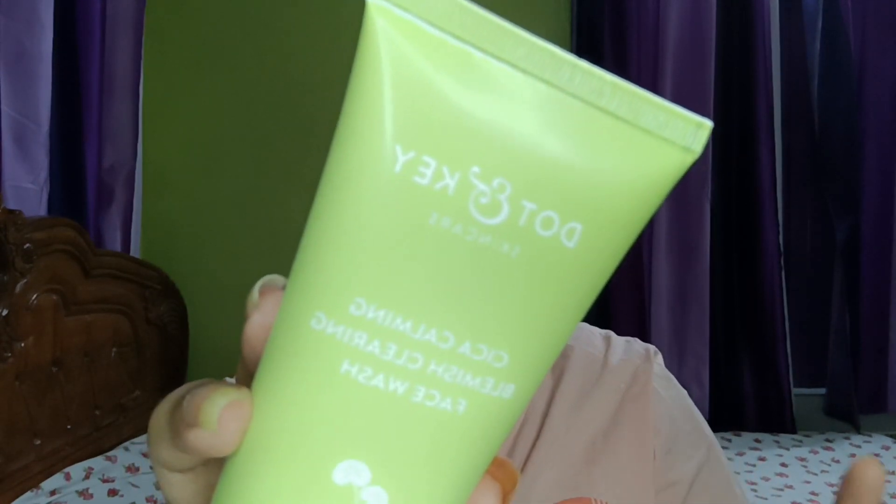Next I have a Dot & Key product. I'm not really a fan of the Dot & Key brand — I find them a bit suspicious — but let's try their face wash. I haven't tried any of their products before, but let's try one. It contains Cica, Salicylic Acid, Green Tea, and a lot of other things. Let's see how it works on my oily, acne-prone skin.